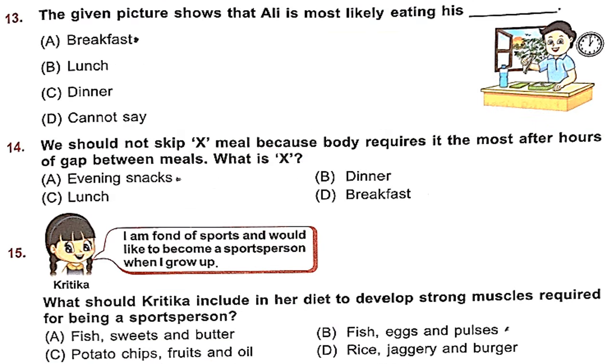Question 13: The given picture shows that Ali is most likely eating his — closely see the picture. In the picture the time is 1 o'clock PM and the sun is shining through the window, so it is afternoon. What meal is there in the afternoon? It is lunch. Ali is eating his lunch — option B, lunch, is the right answer.